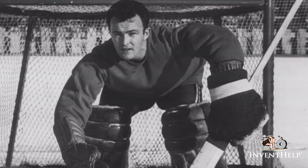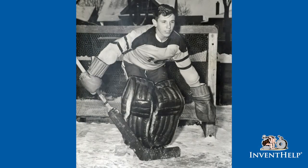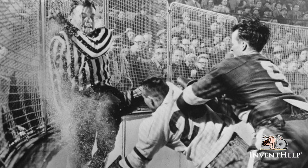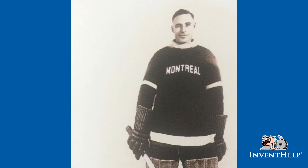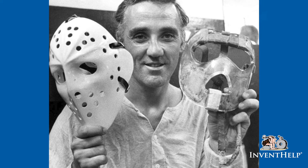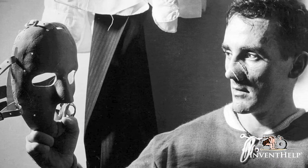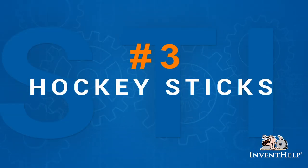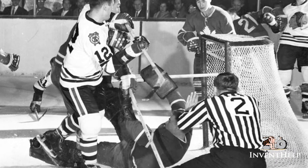As crazy as it sounds, the game of hockey was played without any face protection for decades. This was a dangerous sport without protection, since hockey is fast-paced and physical — every player ran the risk of getting slashed and speared with sticks or hit in the face with a puck. Montreal Maroons' Clint Benedict became the first goaltender to wear a mask in an NHL game on February 20th, 1930. Montreal Canadiens goaltending great Jacques Plante became the first goaltender to use a mask on a regular basis in the NHL in November 1959.